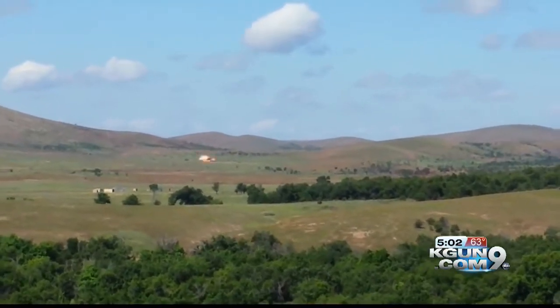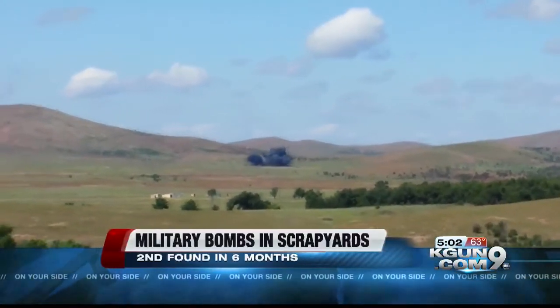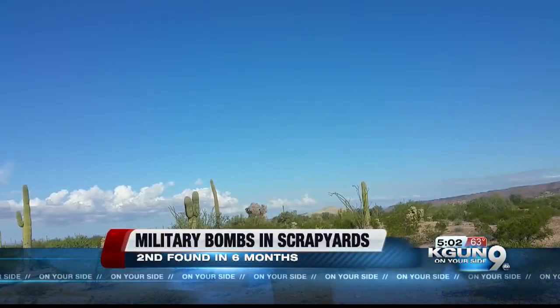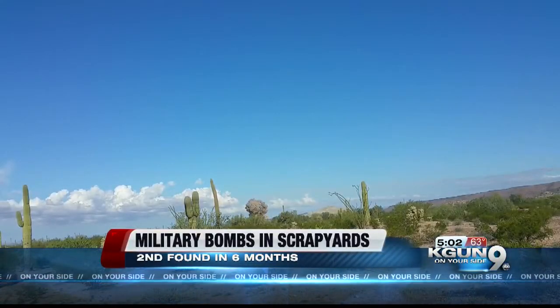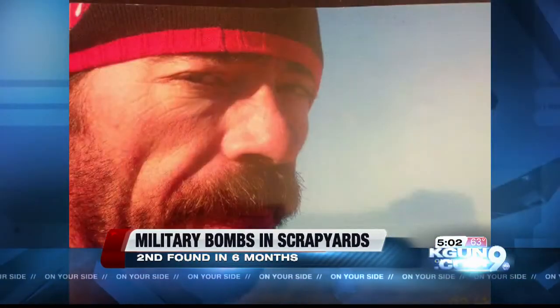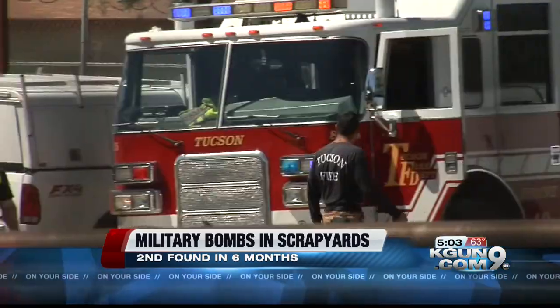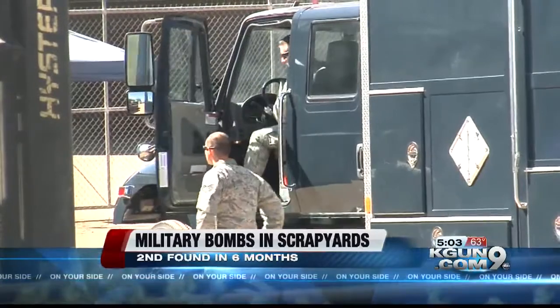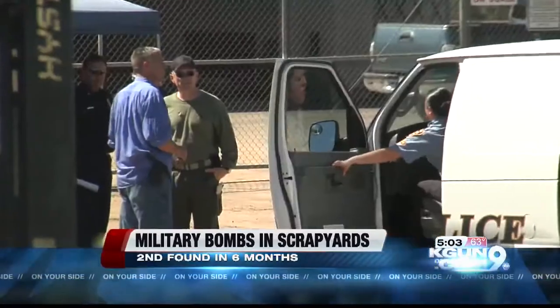A military bomb has turned up in a Tucson scrapyard just six months after another bomb in a scrapyard killed a worker who used a torch to cut it open. This video shows the power of the Mark 82 bomb when it's fully loaded. A bomb casing with residual explosives inside was enough to kill 46-year-old Daniel Wright in September. But nobody was hurt by the bomb found today.